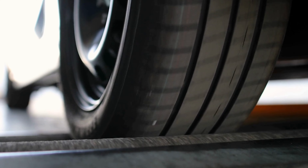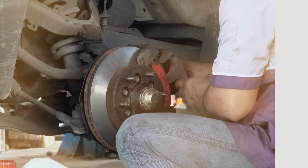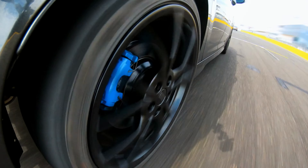Upgrade your driving experience with Wii's Brake Pads and conquer the road confidently. Trust the brand that excels in braking excellence, Wii's. Your GMC Sierra 1500 deserves the best, and these brake pads deliver.